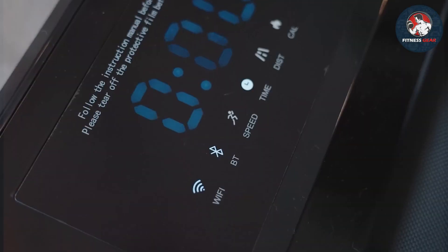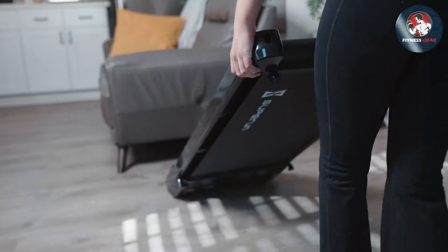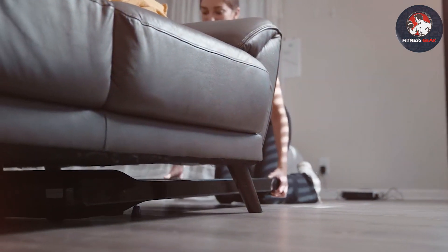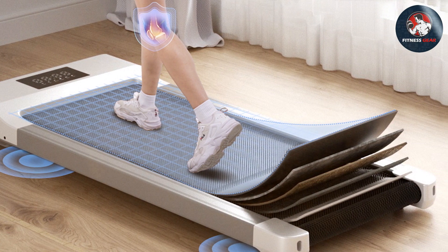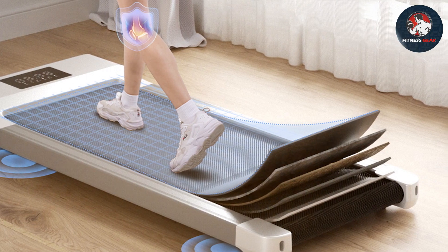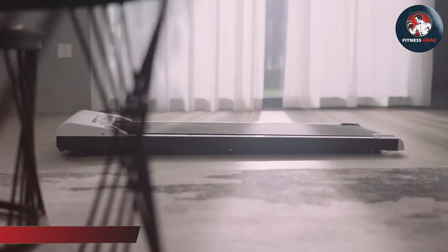Durability is a strong suit of this treadmill, thanks to its sturdy construction. It offers various fitness tracking options, including distance, speed, and calories burned. The Soup Run Desk Treadmill is outstanding at keeping you active while working or studying. Specifications-wise, it has a powerful motor, a wide running belt, and a maximum speed that suits walking or slow jogging. It's a game-changer for multitaskers who want to stay fit and productive simultaneously.